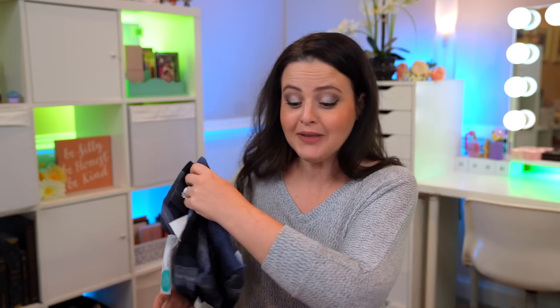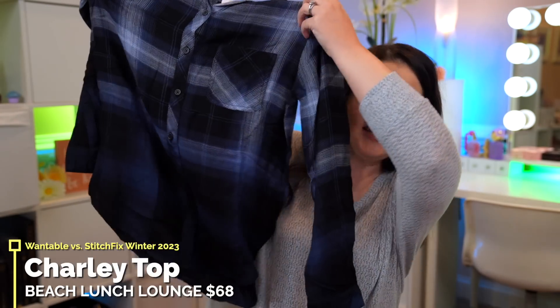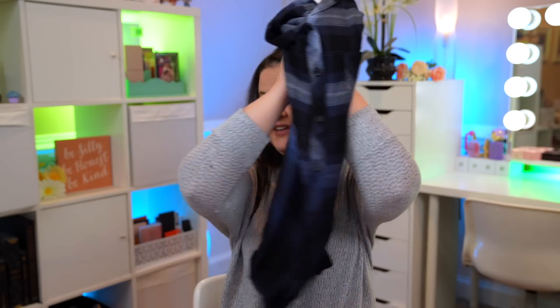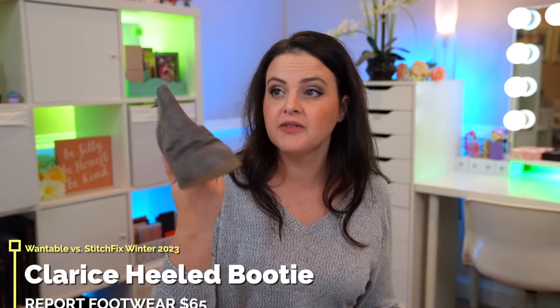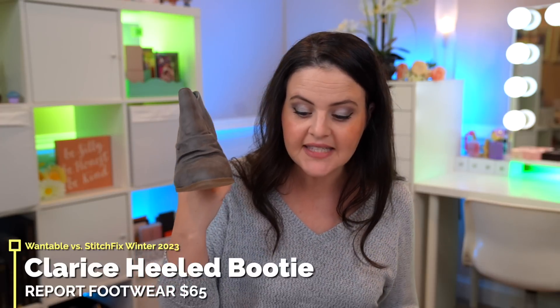Stitch Fix knows my love for plaid as well — this is the Charlie Top in blue plaid, but it has this unique dip at the bottom like it's been dipped in a darker ink. Kind of weird but we'll try it; it feels very soft. Finally, it looks like I've got some shoes — and oh, these are cute! These are the Clarice Heeled Booties. They are totes adorbs; these may be a winner. Now I'll bring everything upstairs for proper head-to-toe try-ons.